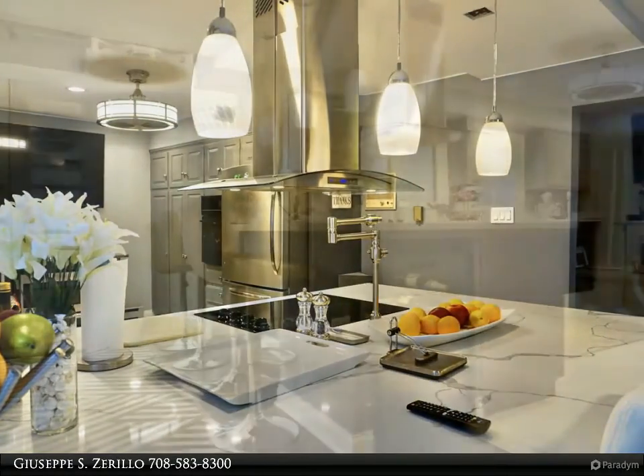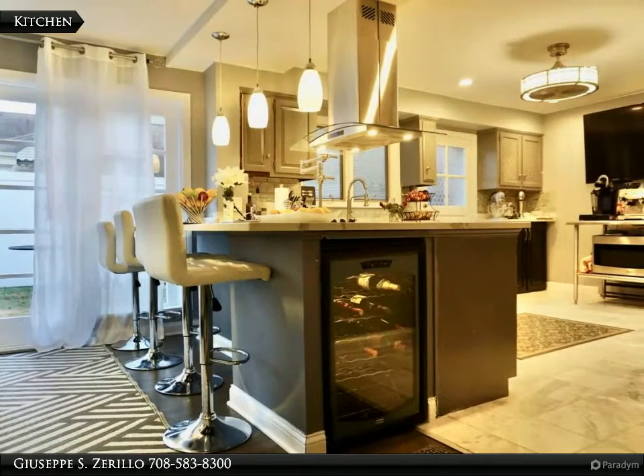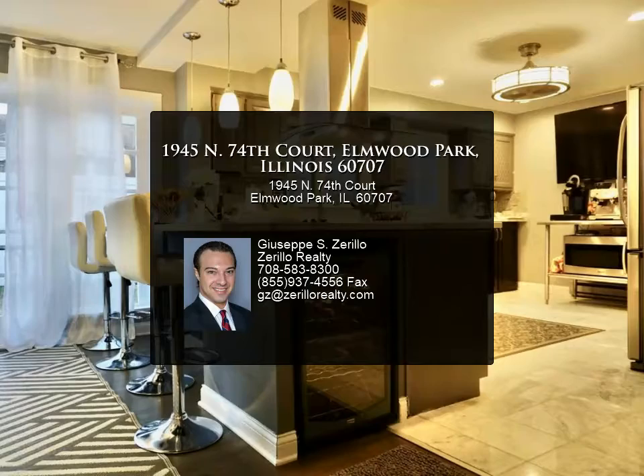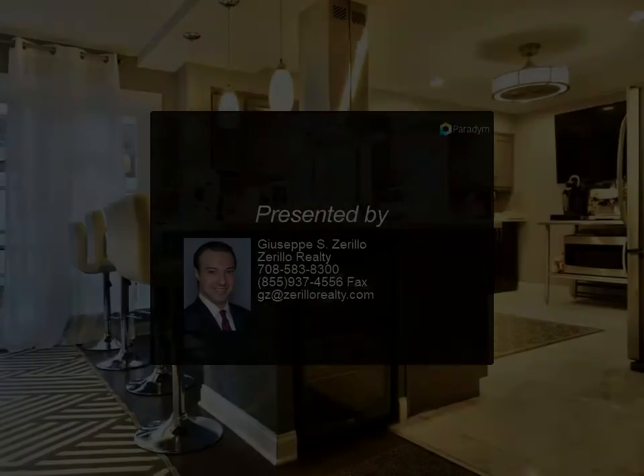Three generously sized bedrooms are separated from the rest of the living space. The backyard features granite countertops, multiple wine coolers, speakers, and rollout awnings, just for starters. The garage includes a second kitchen setup with cabinetry, lighting, a ceiling fan, zoned heating, and forced air conditioning.